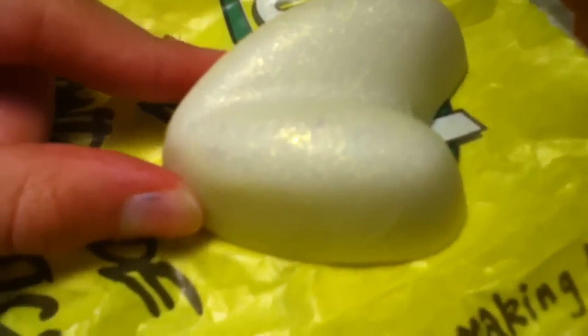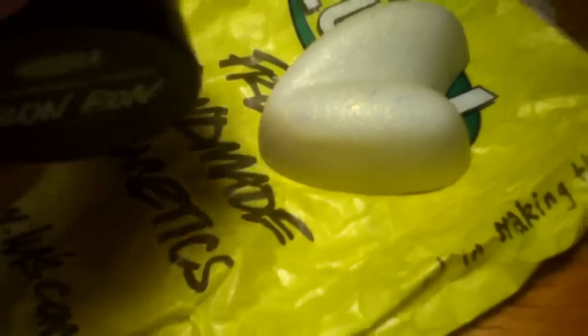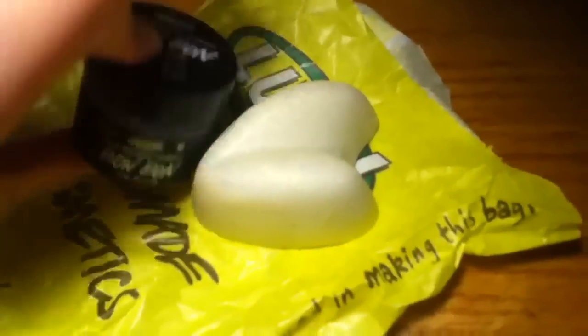I think it's really great for special events or if you have a dance competition. I don't know exactly how much this is, so I'm sorry. But it's not that big — I have a lip scrub to compare it to, and it's really not that big.